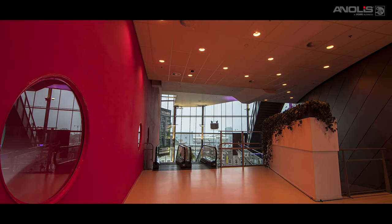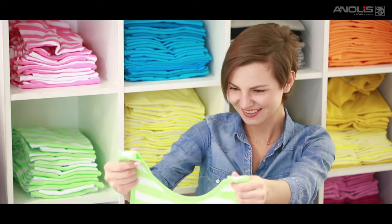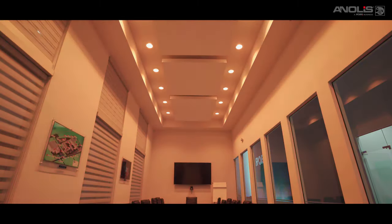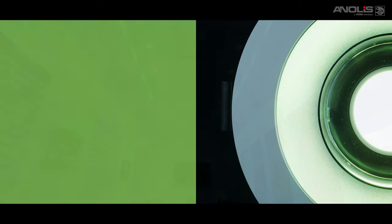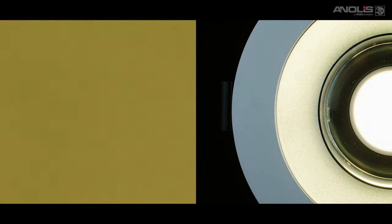Complementary pure white models of either a warm 2700 Kelvin or neutral 4000 Kelvin complete the range. All models have a high CRI of 90 plus to ensure colours of interior finishes, clothes and human skin tones are accurately rendered. Precise, perfectly mixed colour is achieved by the unique internal mixing chamber. There is no unsightly colour break up seen at the source, and the defined yet soft edge beam has excellent off-axis control of light spill with no distracting glare.